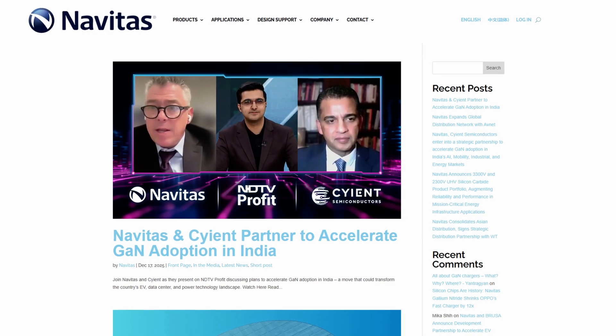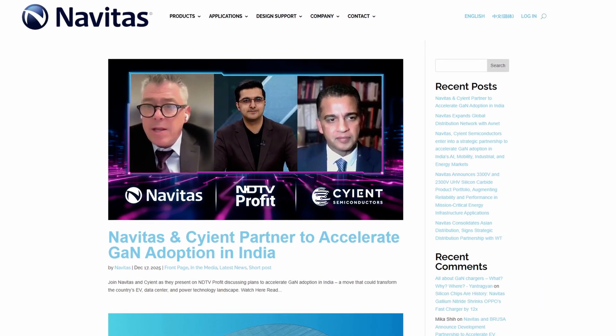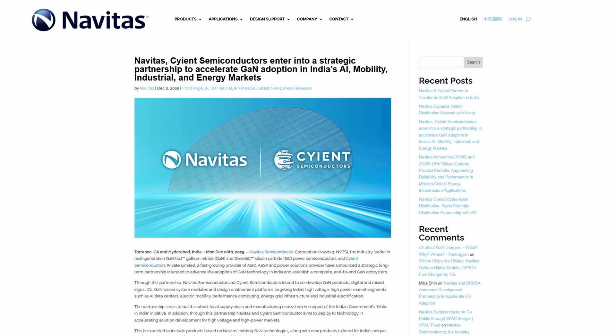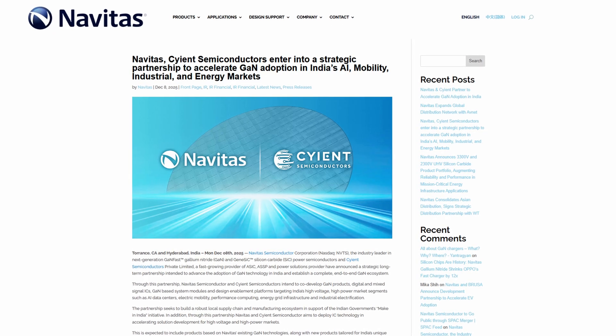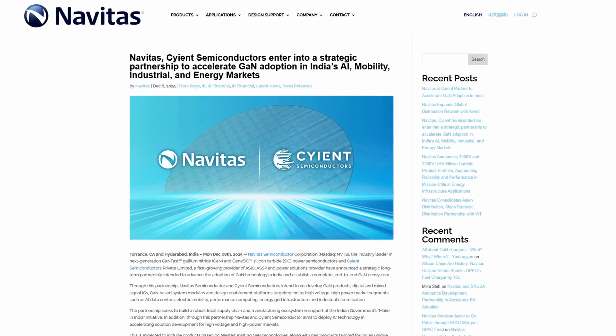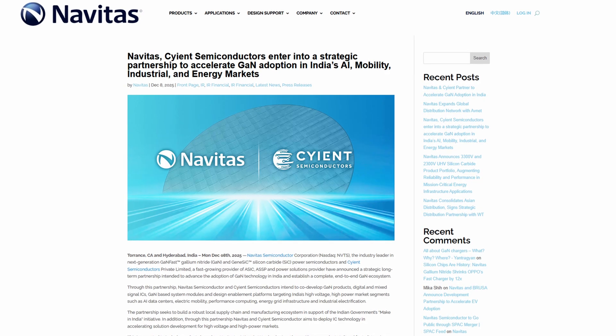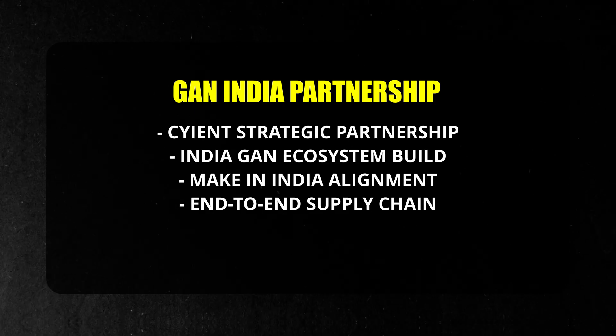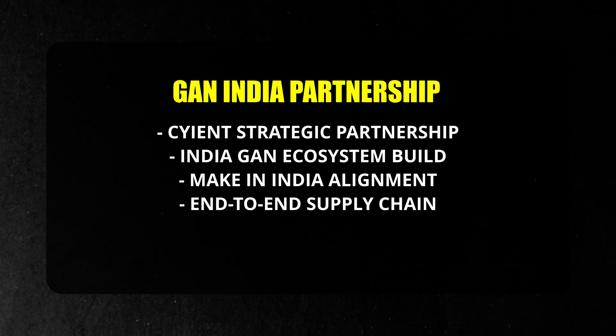Looking at recent news, on December 17th Navitas appeared on NDTV Profit to discuss accelerating GaN adoption across high-growth markets. That media exposure helps strengthen Navitas's credibility and increase awareness of its technology. It followed a strategic partnership announcement earlier in December 2025 with CN Semiconductors, aimed at accelerating GaN adoption in India and building a local end-to-end GaN ecosystem. The companies plan to co-develop GaN products, ICs, and system modules while establishing domestic supply chain and manufacturing capabilities aligned with India's Make in India initiative.